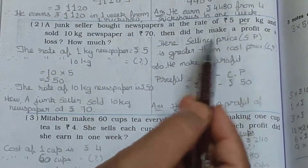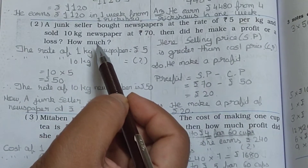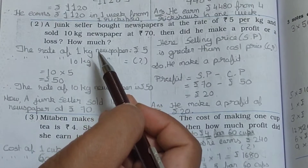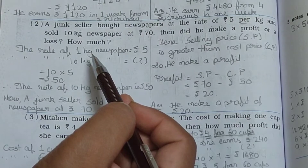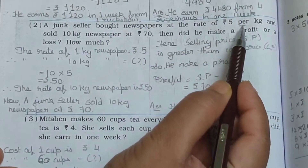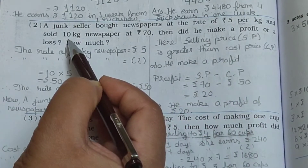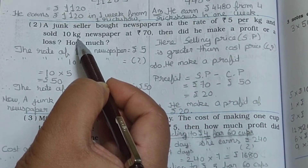Did he make a profit or a loss? You have to find out. Here the price of 1 kg is given, and he sold 10 kg, so first of all you have to find out the price of 10 kg.